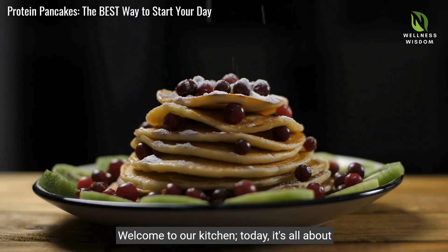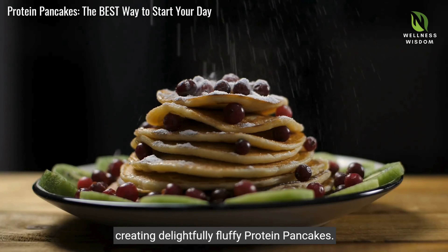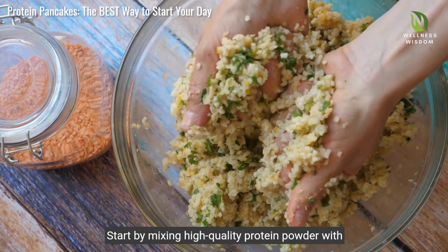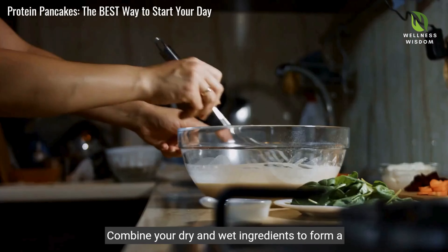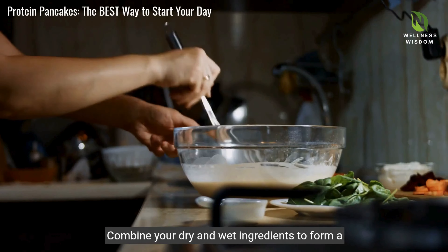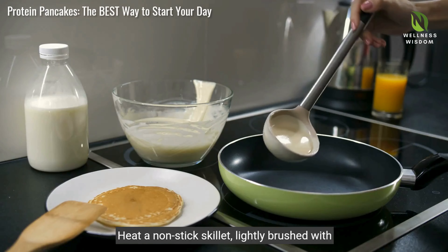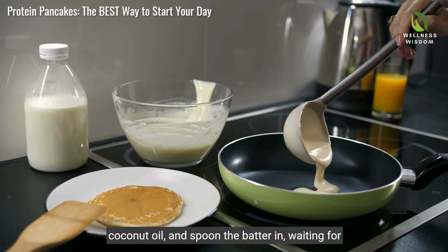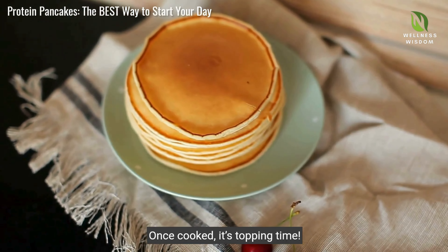Welcome to our kitchen. Today it's all about creating delightfully fluffy protein pancakes. Start by mixing high quality protein powder with whole wheat flour and a pinch of salt. Combine your dry and wet ingredients to form a lumpy batter. Heat a non-stick skillet, lightly brushed with coconut oil, and spoon the batter in, waiting for bubbles before flipping. Once cooked, it's topping time.